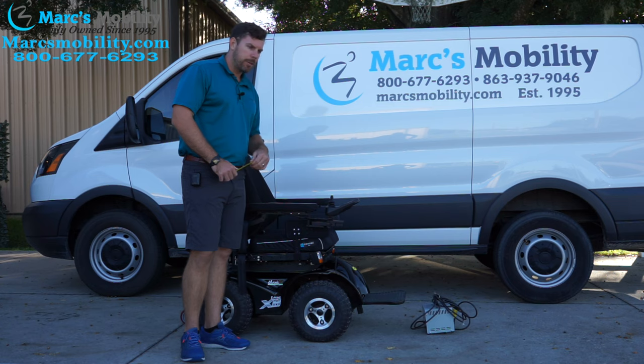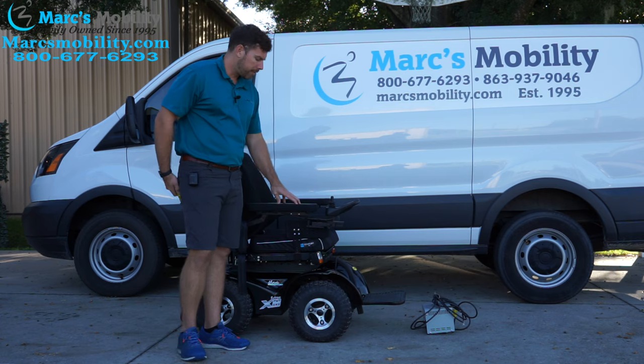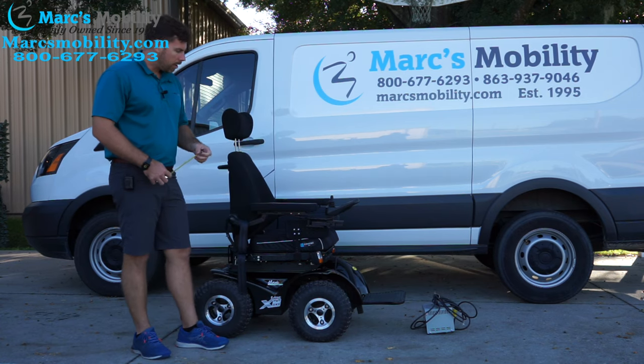Top end speed is 6.4 miles per hour on this unit. And I believe it has about a 350, maybe 400 pound capacity — I'll double check, but I think it's at least a 350 pound weight capacity on this unit.